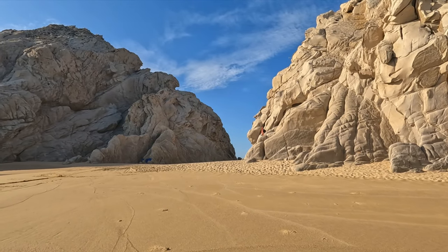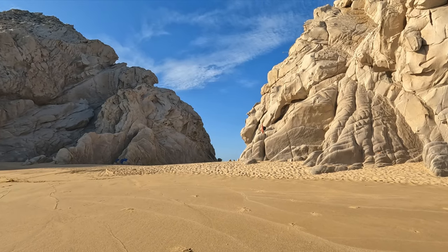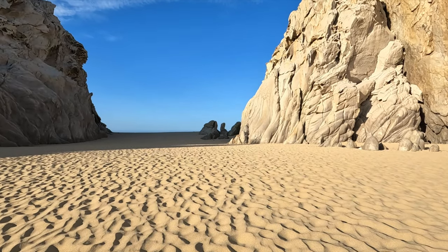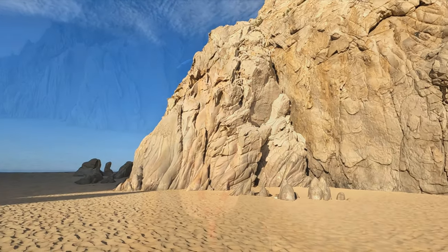Divorce Beach is right through that crack there — we're going to swim here at Lovers Beach, don't swim over there, it's dangerous. Here at Lovers Beach, you should know there are no facilities — no washrooms, change rooms, or lifeguards. You're really on your own out here, so maybe think ahead and come in your swimsuit. But it's amazing here.